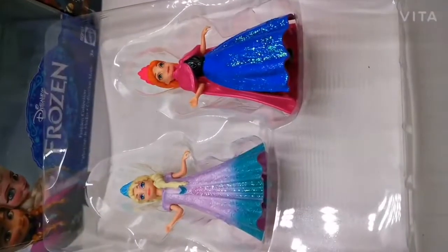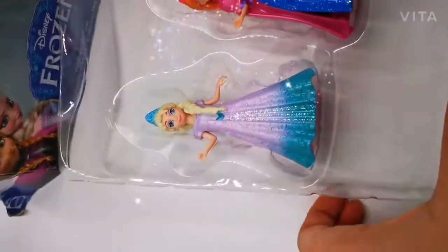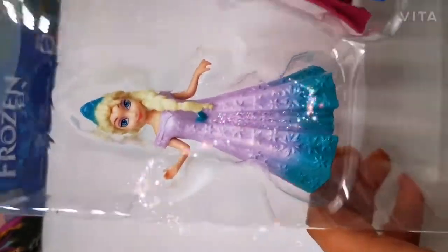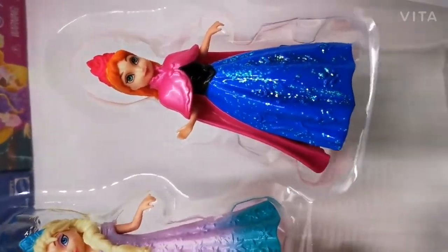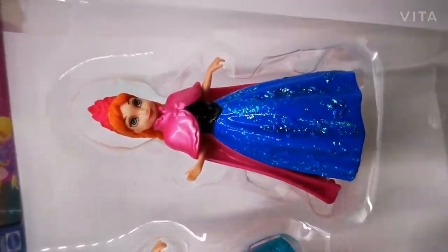First up, we have Elsa and Anna. In here, they actually gave a little different dress for Elsa — look how pretty this is. It even has glitter and her tiara is just gorgeous. And here's Anna with her pink crown, so now she has one too. Her dress actually got sparkly, and her cape looks so metallic and shiny.